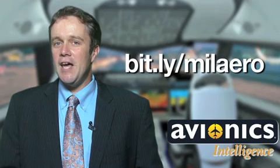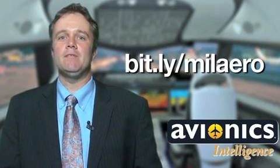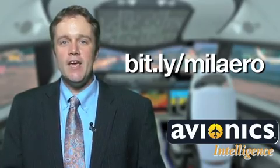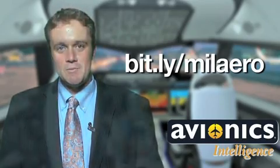Now that our magazine has an iPad app, I think it makes sense for every editor on staff to have an iPad — it only goes to reason. What do you say, Mr. Publisher? I'm John McHale, and this is the Avionics Intelligence Report.